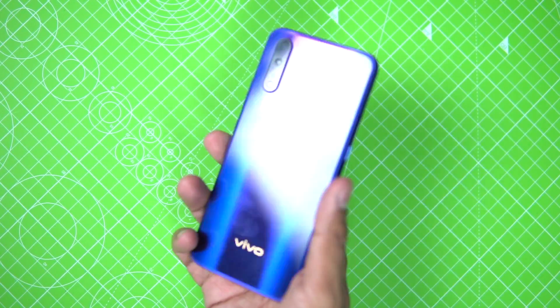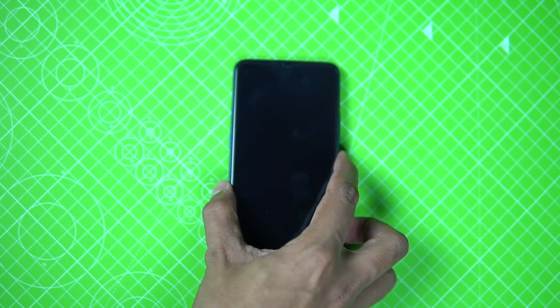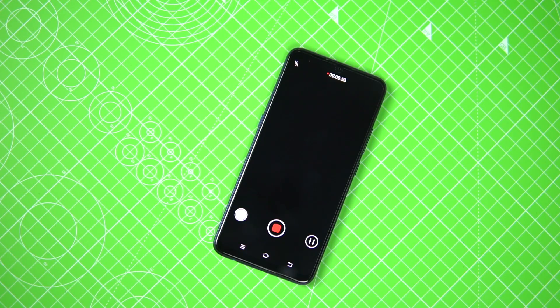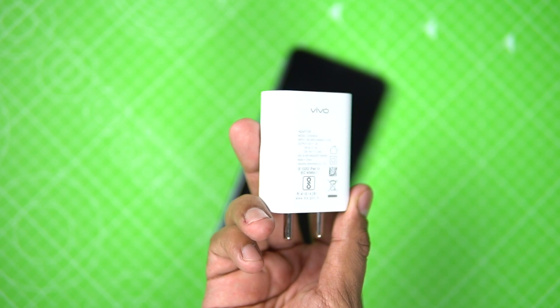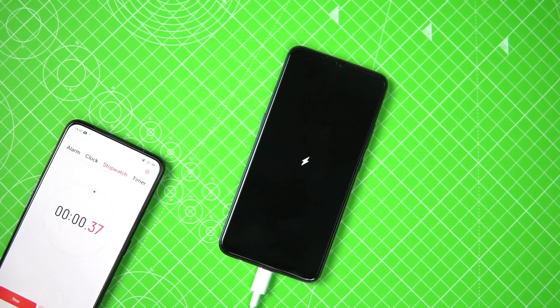Hey guys, welcome to Gizmo Times. This is Chetan, and this is the fast charging test of the Vivo Z1X launching in India. This phone comes with a 4500 mAh battery, USB Type-C port, and fast charging support with a 22.5W Vivo Flash Charge, which is compared to the Vivo Z1 Pro's 18W charger.